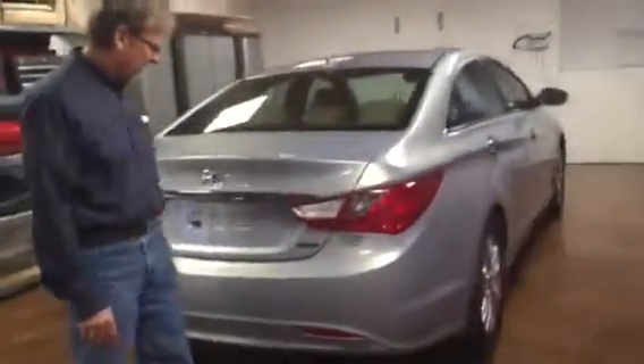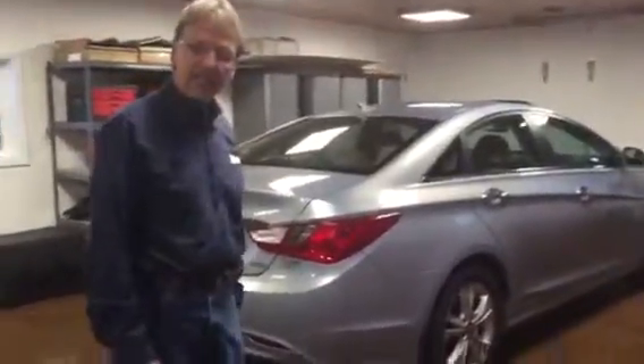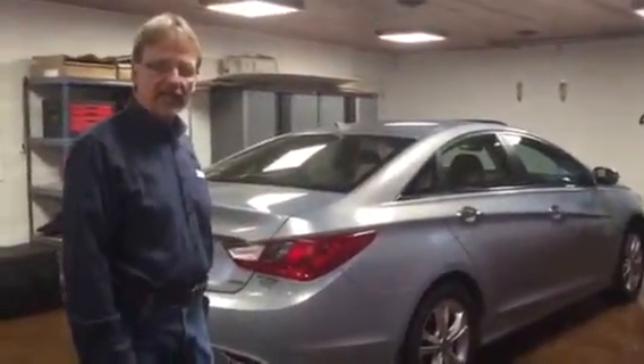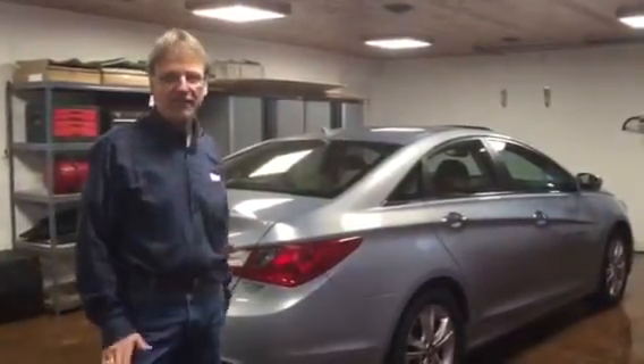Very, very pretty. Once again, it is the Limited, it is the four-cylinder, and it's equipped like few others you'll find out on the market today.